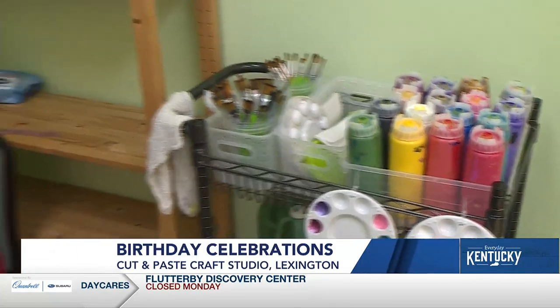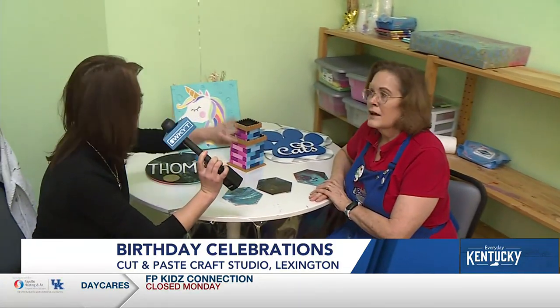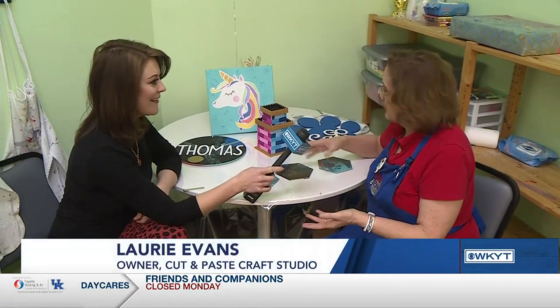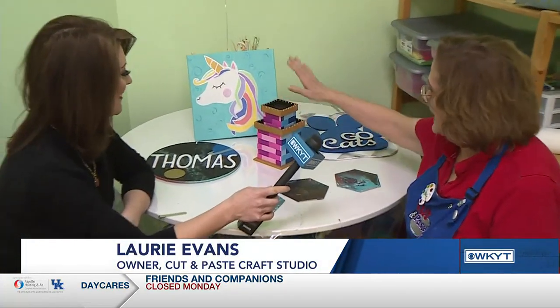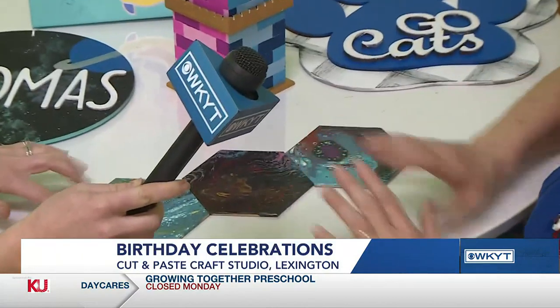At birthday parties you want to be able to bring something home and send everybody home with a favor, so this is just knocking out both birds with one stone. Who needs all those little goodie bag stuffers when you're taking home a castle or a canvas?